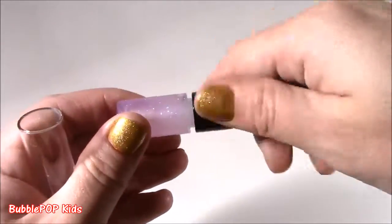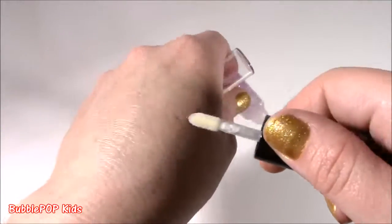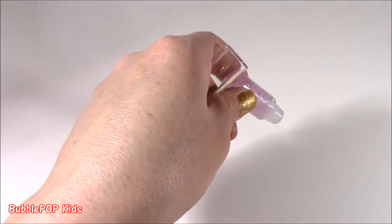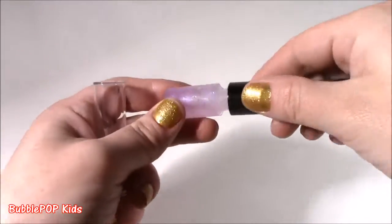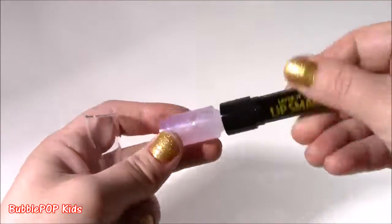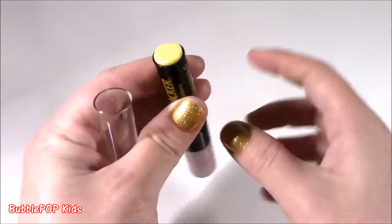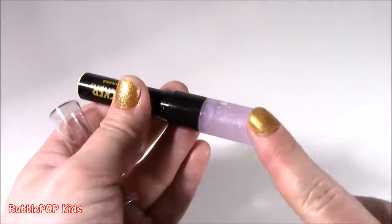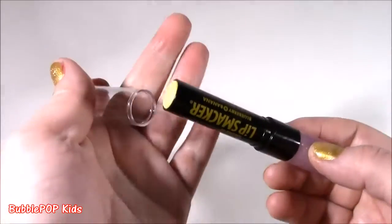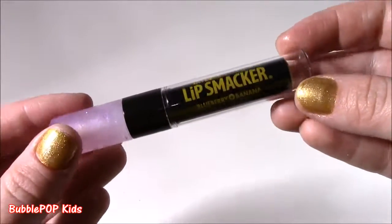Blueberry — unbelievable. How do they think of this? I think I like the banana a little bit more. I even like the texture — it's so silky. Layer It Lip Smacker — this was like the only Layer It one I found.